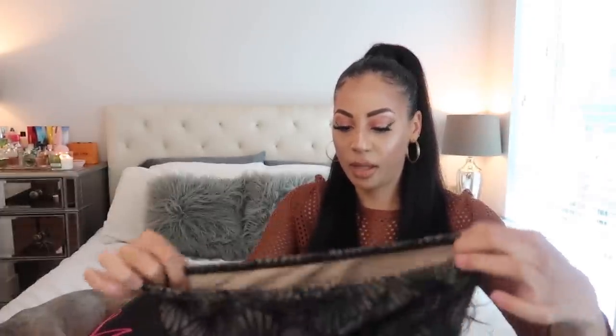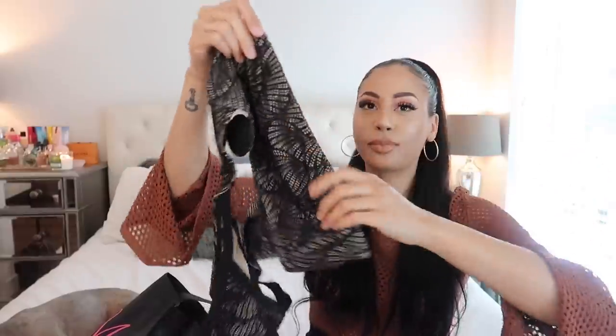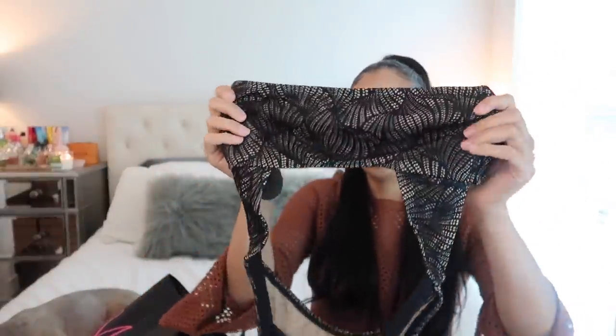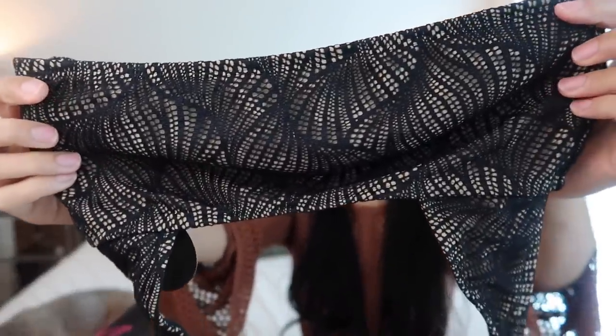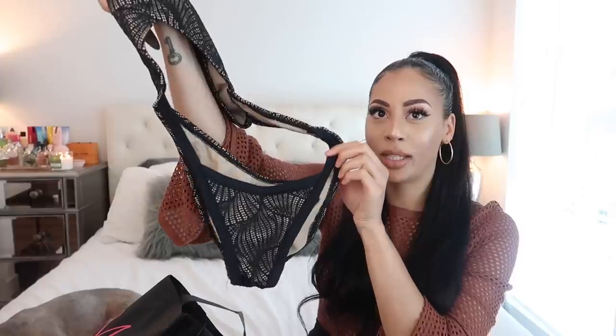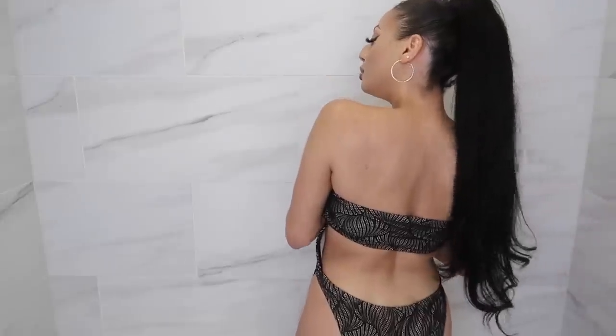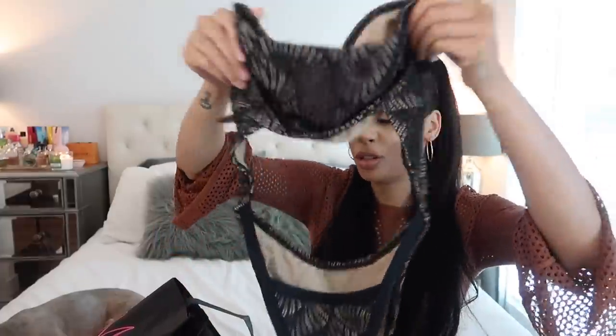Oh my gosh, okay. I'm really hoping this one looks good on me and stays up and fits properly, because it is a one-piece — but like a sexy mama one-piece. So it's a bandeau-style top, which is so cute. I got this in a medium. If you look closely, you can see it has a nude illusion lace, so it looks like you're kind of naked underneath but you're not. Then it has high-waisted bikini bottoms, but it's all connected, so you have all that cutout detail.